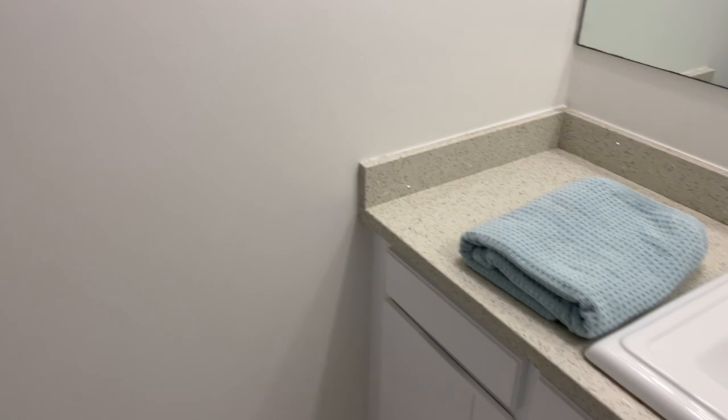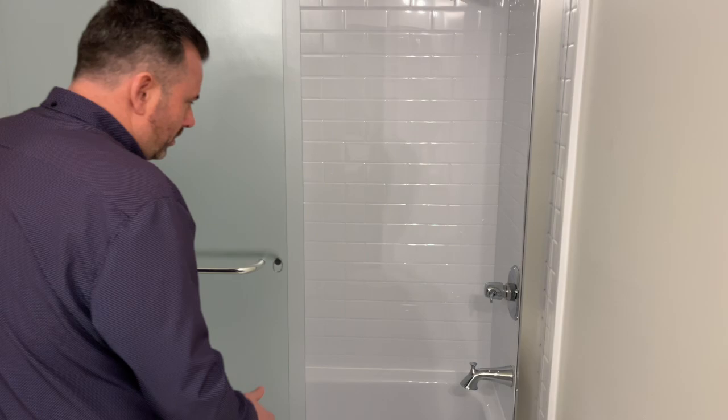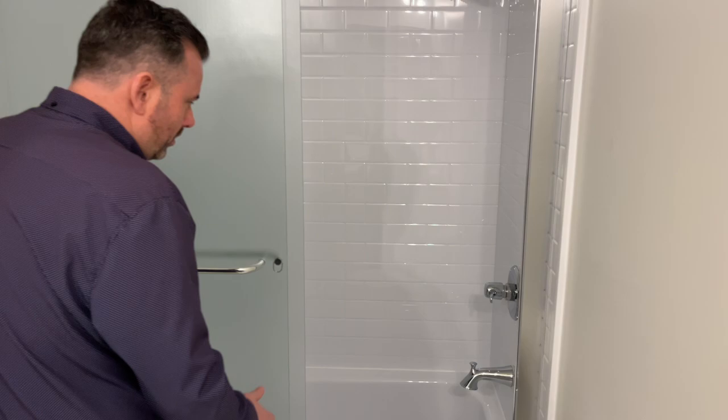The bathroom has been updated — new flooring, new countertop, and new bathtub with a new bath fit in it. All brand new. It even smells brand new, which is great. Brand new carpet in this unit as well, and brand new paint throughout the whole unit.